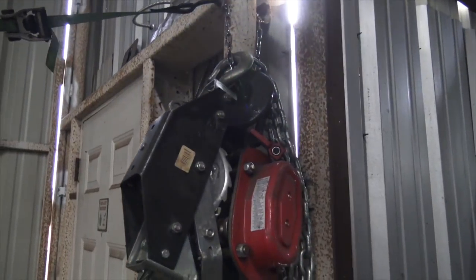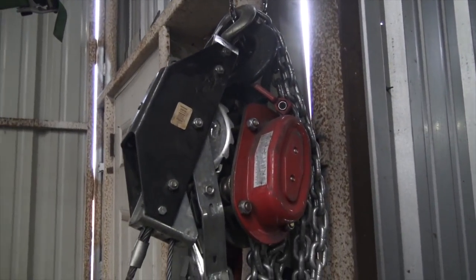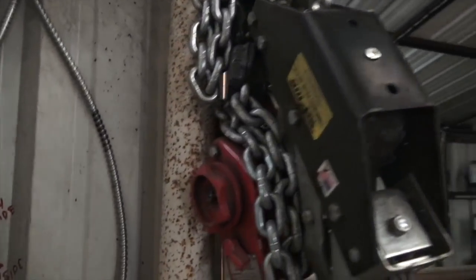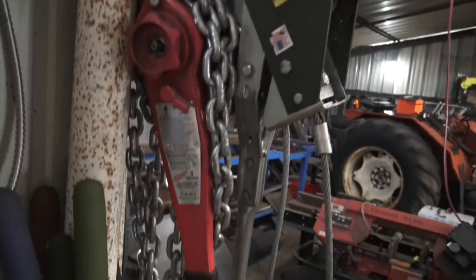We got a couple of large chain falls here because those are really useful for any time you have to pull on or bend on or anything that requires that type of force on steel.